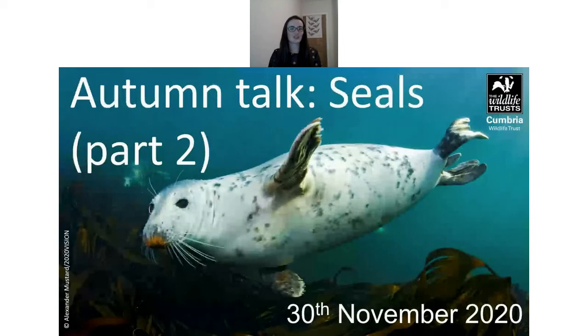A question from Jeremy: is the growth rate of the seal population at South Walney typical, or do we not know because we don't have comparative data? Generally around the UK, seal populations are increasing. There is quite a lot of monitoring of different populations. In terms of the actual growth rate compared to Walney specifically it's uncertain, but many colonies around the UK are increasing.